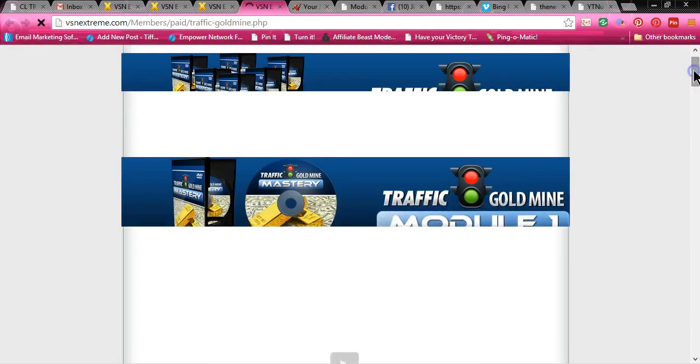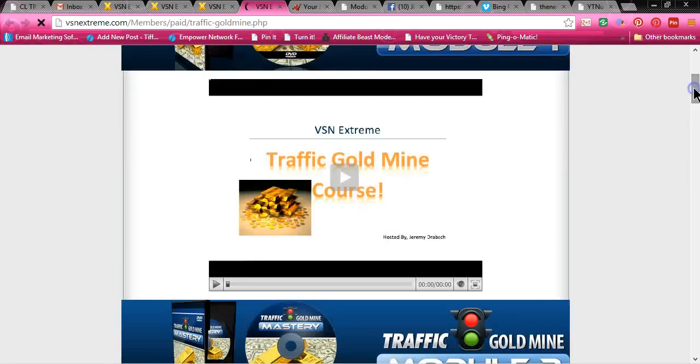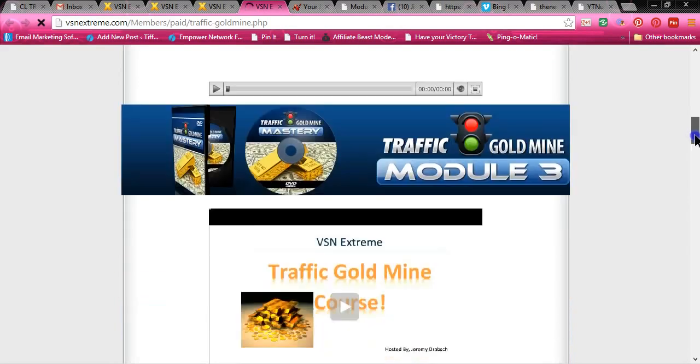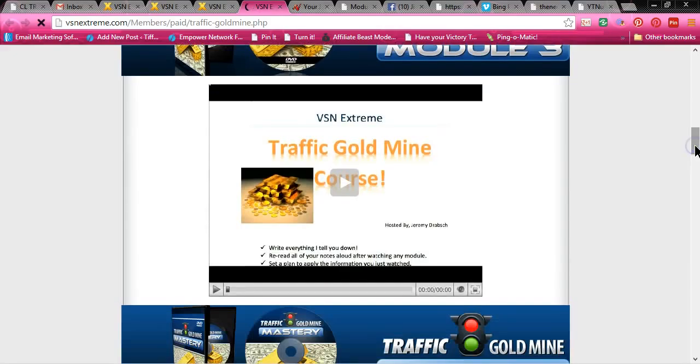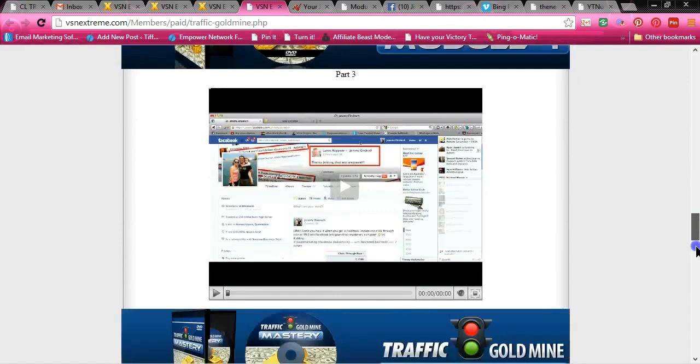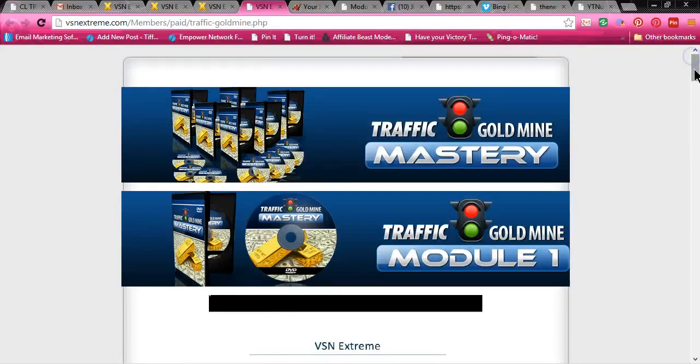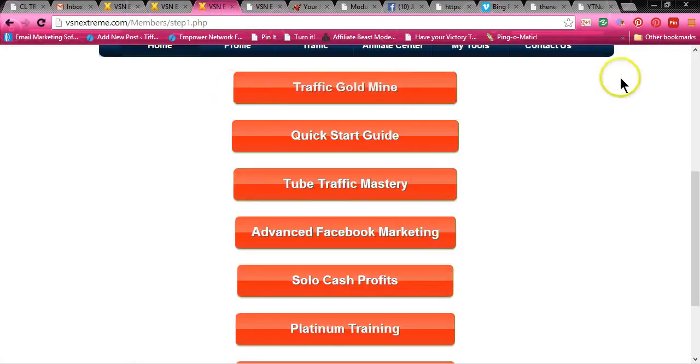Tube Traffic Mastery — sorry, my computer's a little slow. You have modules here that will teach you. These are courses. Write everything I tell you down, reread all of your notes aloud, and watch every single module. They also come with a PDF. Each training module comes with a PDF that you can print out and go through step-by-step, if you don't like video tutorials. But who doesn't like video tutorials?